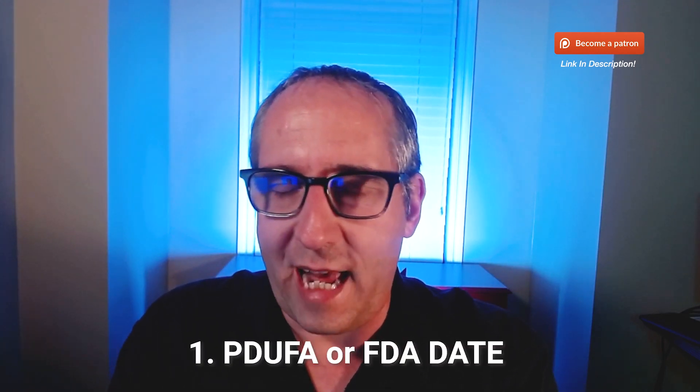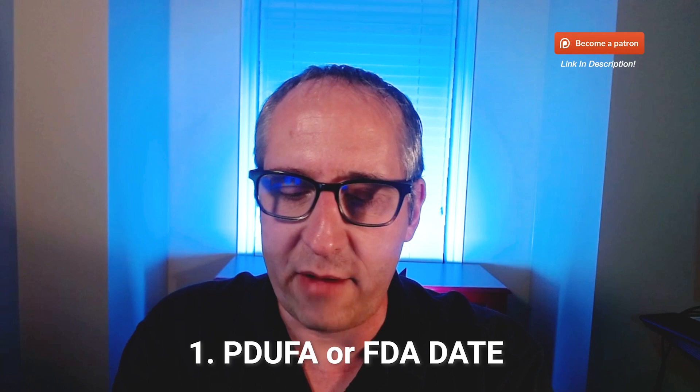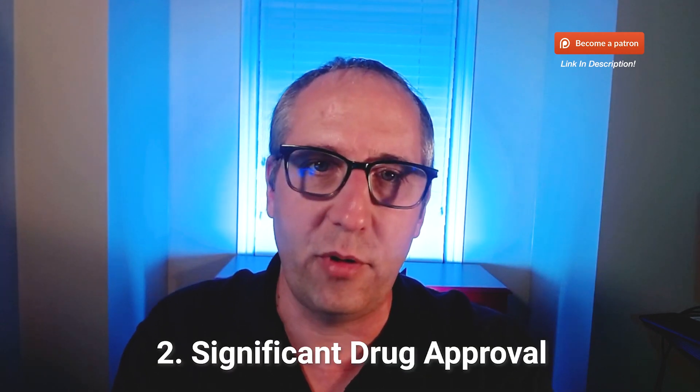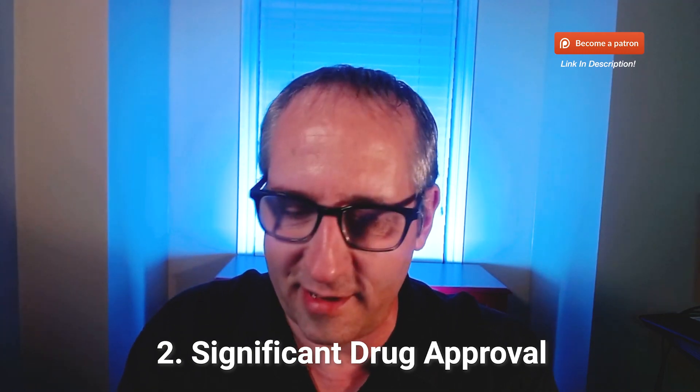So the PDUFA run-up strategy — here is what I'm looking for, and I'm looking for four things. First, a stock that has a PDUFA date or FDA decision date anywhere between one and six weeks away; it's got to be at least one week away. Number two, I need a significant drug up for approval. If it's something minor like a drug for warts, that's not significant. But if it cures cancer, helps with diabetic retinopathy, or any serious condition, then it's very significant.